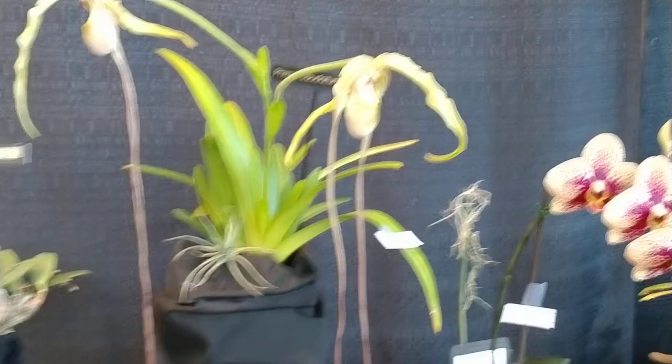We'll pause and go into the showroom here where the vendors are setting up.